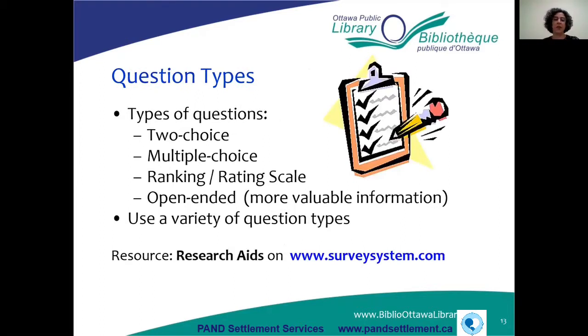Question types in your survey or questionnaire can be multiple choice, two-choice, rankings or scales, or open-ended questions. Open-ended questions allow you to get more valuable information because people can write as much as they want, so they're always good to include. It's recommended to use a variety of question types. A good website is surveysystem.com — if you click on the research aids tab, it will give you all kinds of tips on doing questionnaires and surveys.